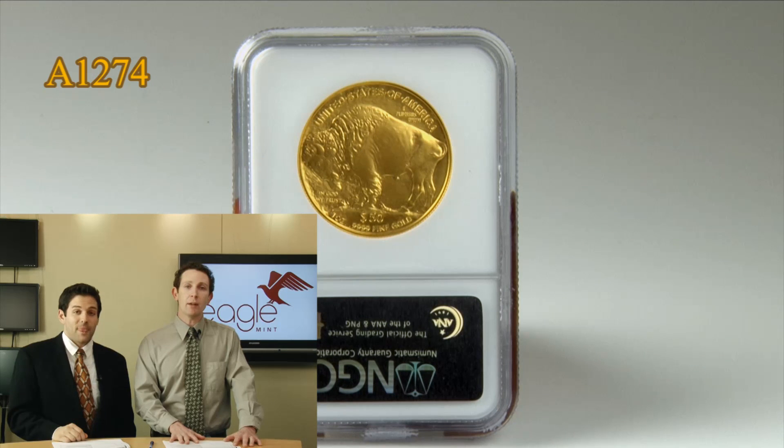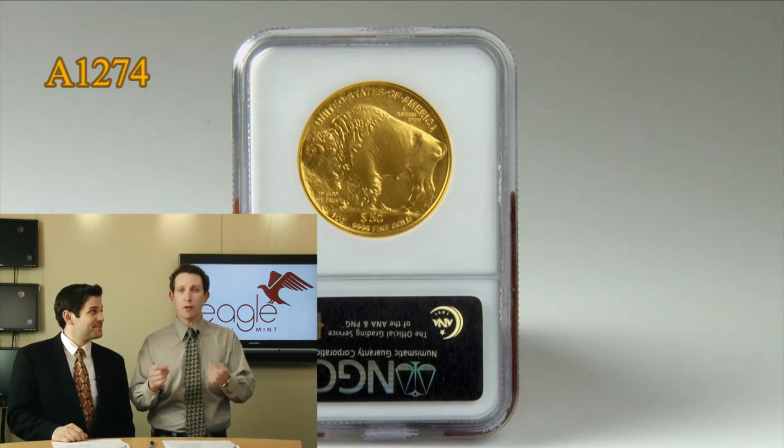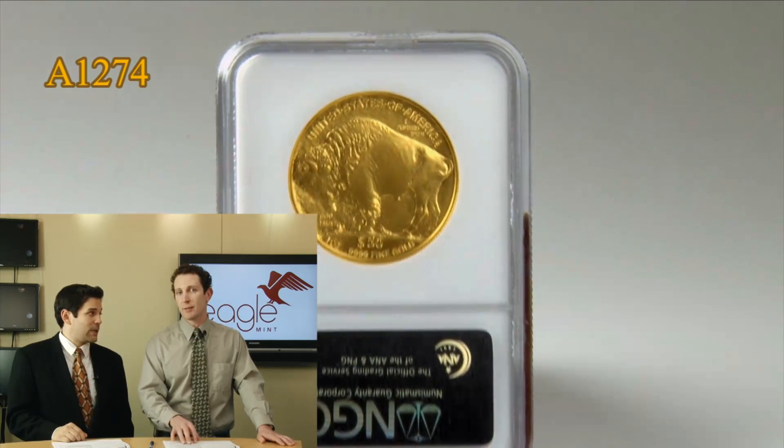The mint state coins were released in sheets of 20. So you actually have these sheets that are very bendable, flexible. So if one of these sheets is dropped, you can damage all the coins. So it's a very low mintage, very low number of these coins actually graded to a perfect 70 out of 70 by NGC.